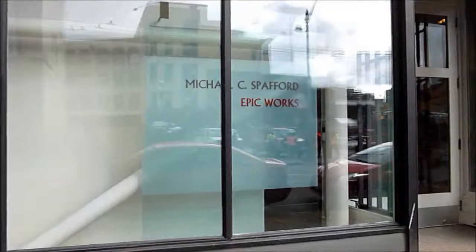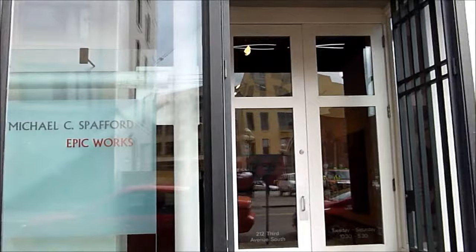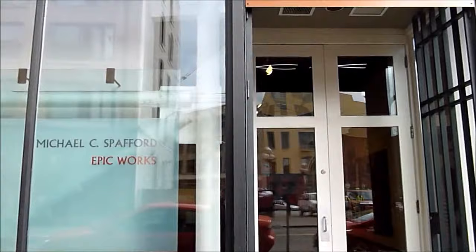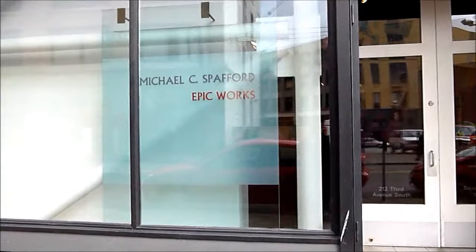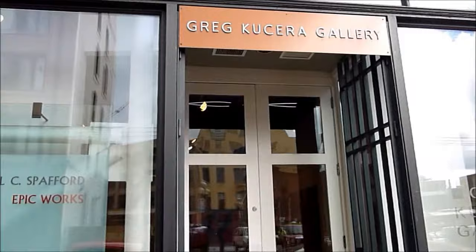Here we are outside of the Greg Cousera Gallery, on 3rd Avenue South, just up from South Main. This is 212 3rd Avenue South, and today the show is Michael C. Spafford, Epic Works, at the Greg Cousera Gallery.